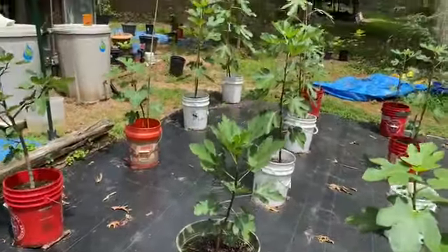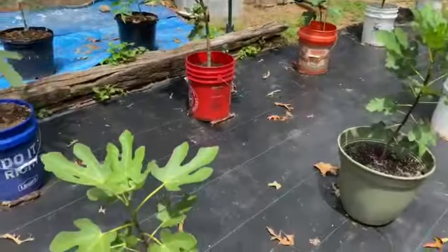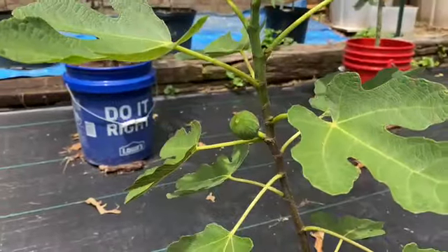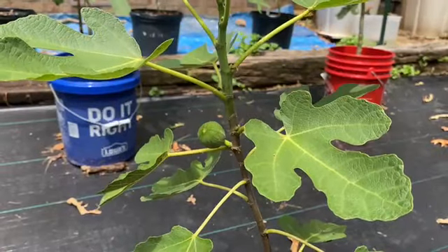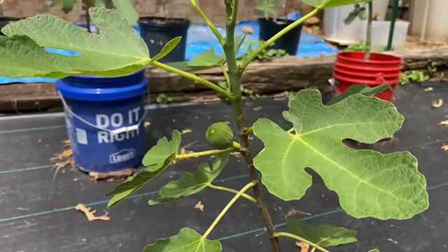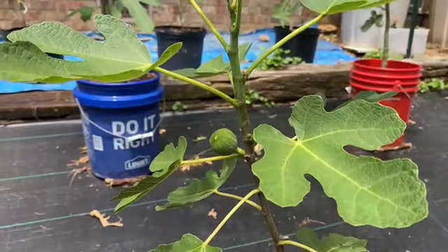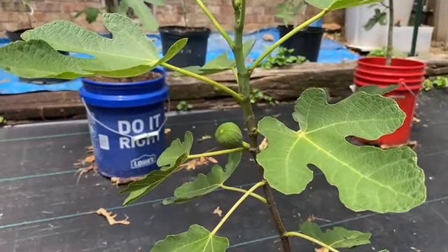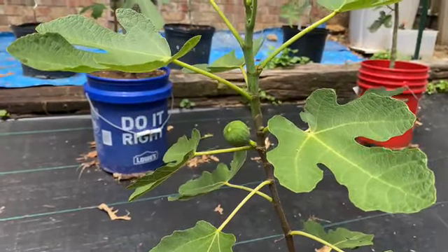So I'm going to be patient — very soon my figs will start ripening. I want to thank you for watching this video. Please like this video, and if you haven't subscribed to my channel, please subscribe and click on the notification bell so every time I upload a new video you'll be notified. Thank you so much. I appreciate all my subscribers — you guys are the best. Thank you for your encouragement and comments. I'll see you again in my next video. God bless you.